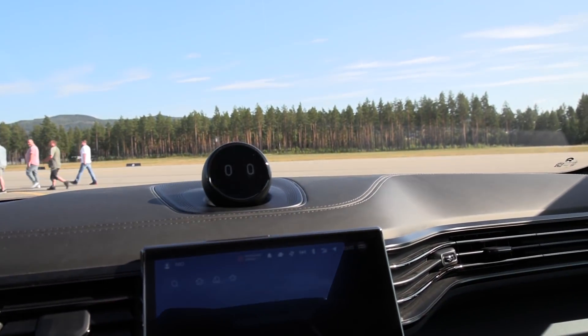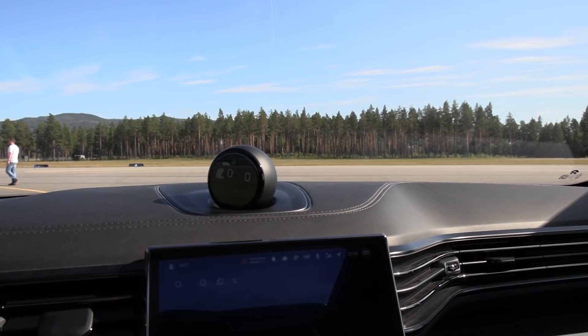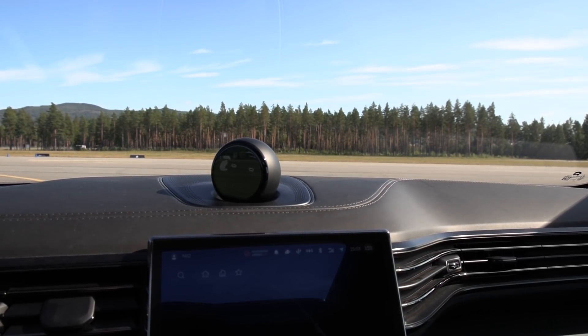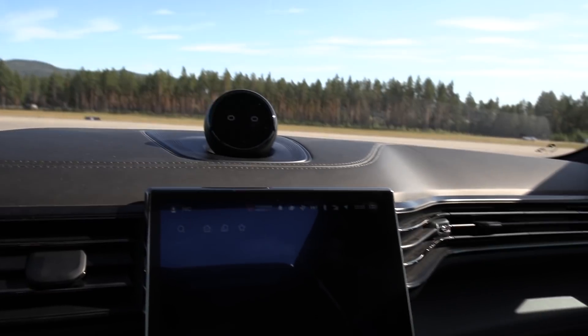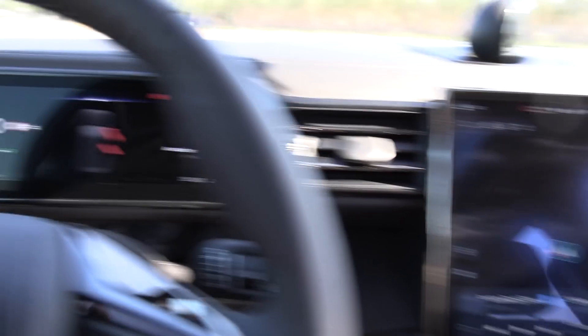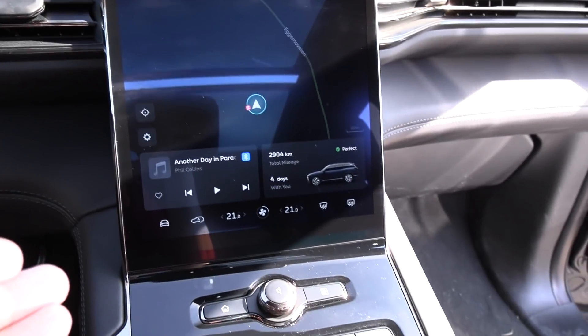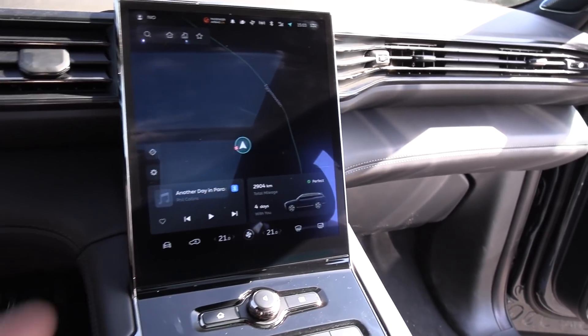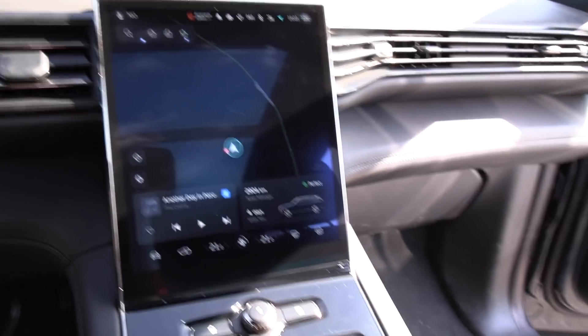Hi Nomi. Hi there. Who is your daddy and what does he do? That's something I can't do. So in the seats where I'm sitting — it's in English now. They have ported it to English. I've never seen it in English before. Last time I tried it in München, it was in Chinese.